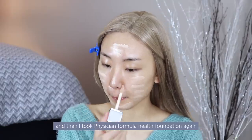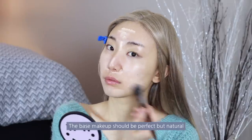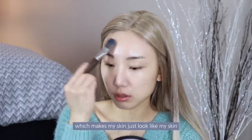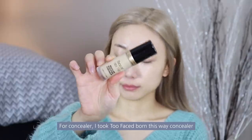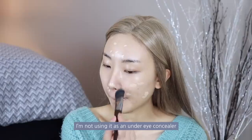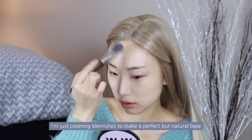I took Physicians Formula Healthy Foundation. The base makeup should be perfect but natural, so I took a light and thin foundation which makes my skin just look like my skin. For concealer, I took Too Faced Born This Way Concealer — it has full coverage. I'm not using it as an under-eye concealer; I'm just covering blemishes to make a perfect but natural base.